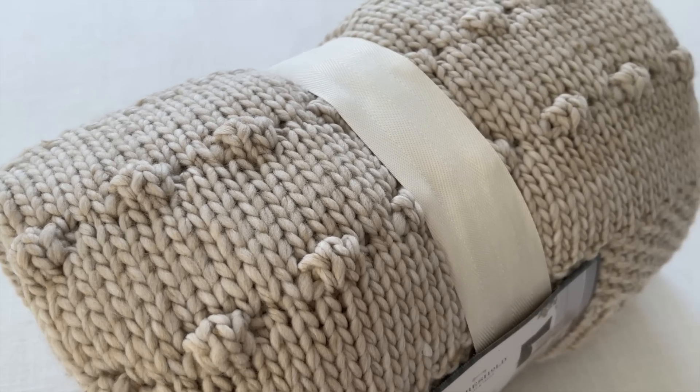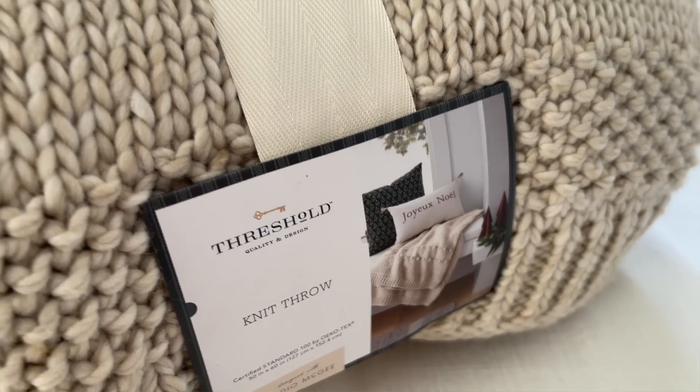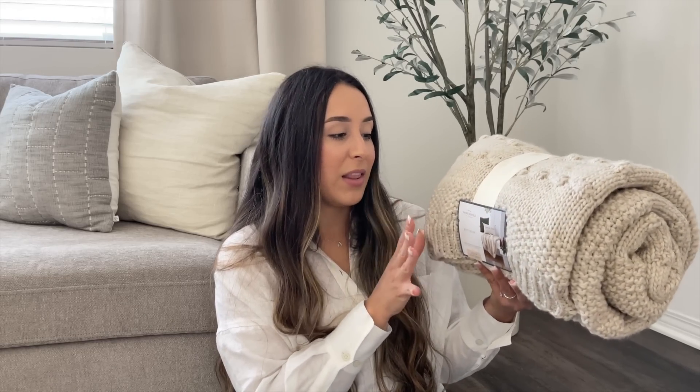Moving on to Target — I got a lot more things from there. I got this throw blanket from the Studio McGee line. I love these little details — they look like little pom-poms or small balls — and on the picture it just looks Christmassy. I love the neutral color. It comes in green, this neutral color, a brown color, and I think a red color. I picked up the neutral one and it was $35.